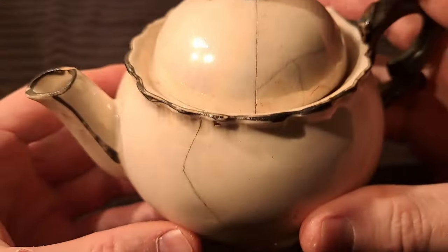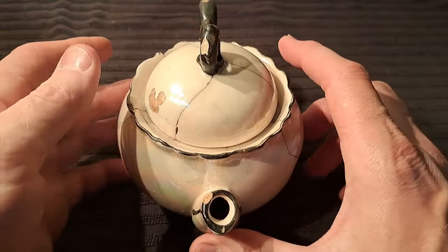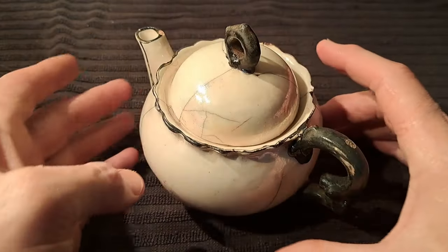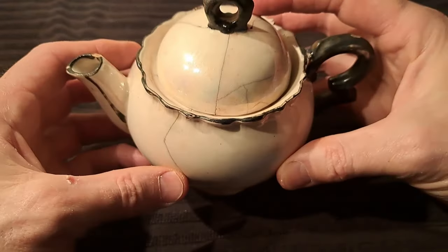Lusterware teapot, made in Czechoslovakia. Check it out — there you go. Not sure of the age on it — 1930s maybe, 1940s maybe, it's 1950s, I don't know. It looks old anyways. So there it is in all its splendor.